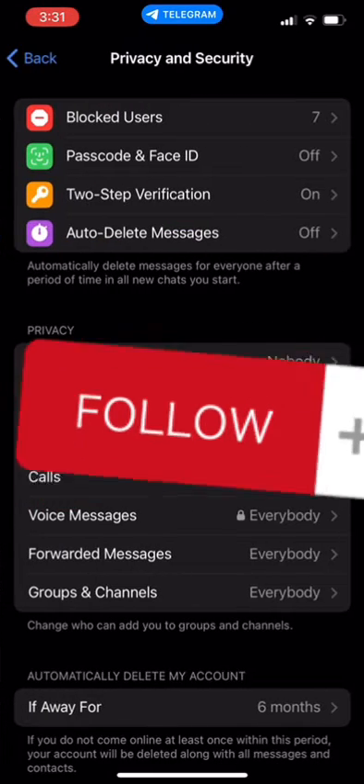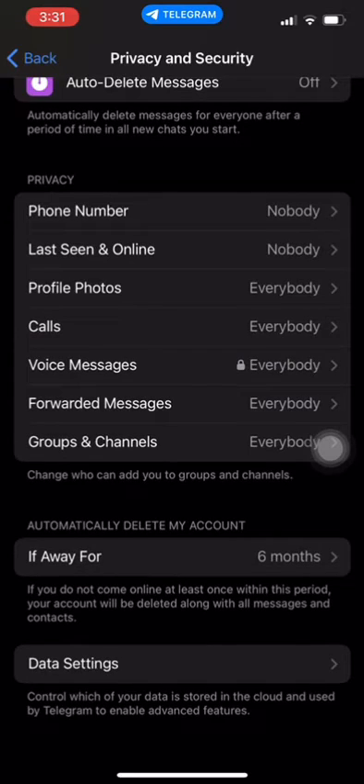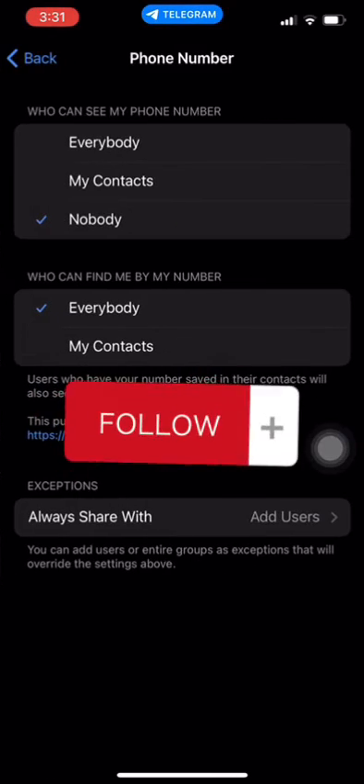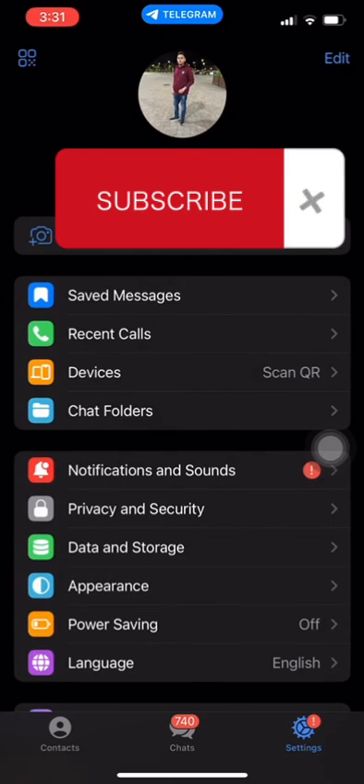You will see three options: Everyone, My Contacts, and Nobody. Select Nobody to hide your phone number from everyone on Telegram. Once you've made your selection, tap on Save to apply the changes. Now, your phone number will be hidden from all Telegram users. Keep in mind that if you hide your phone number, you will not be able to verify your phone number.